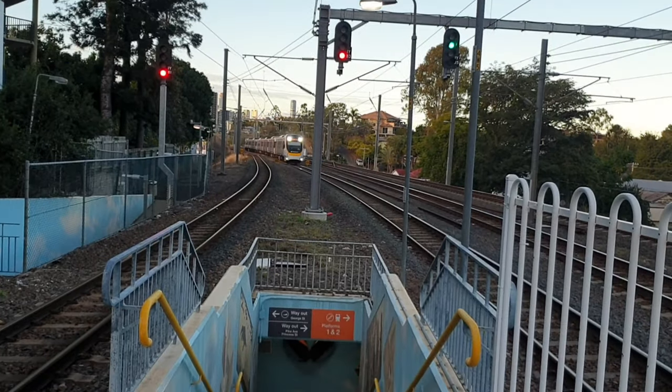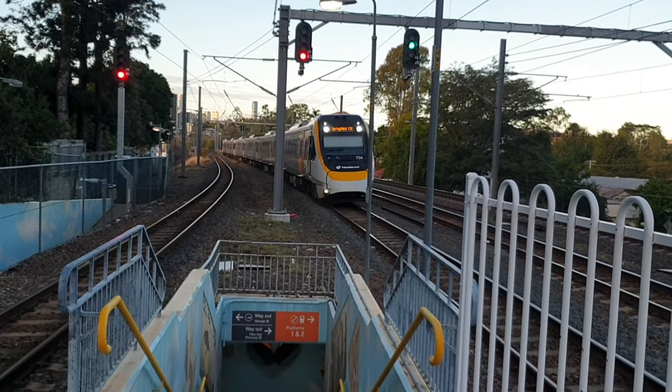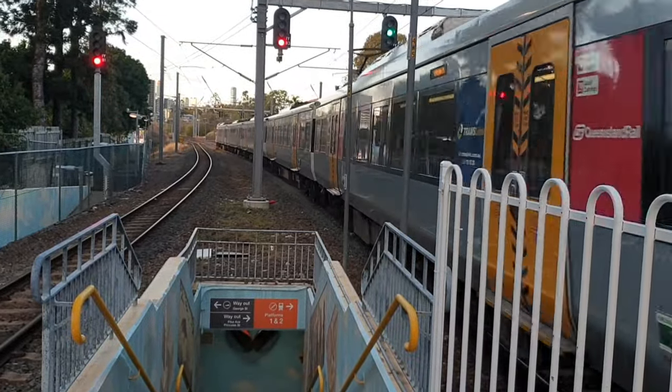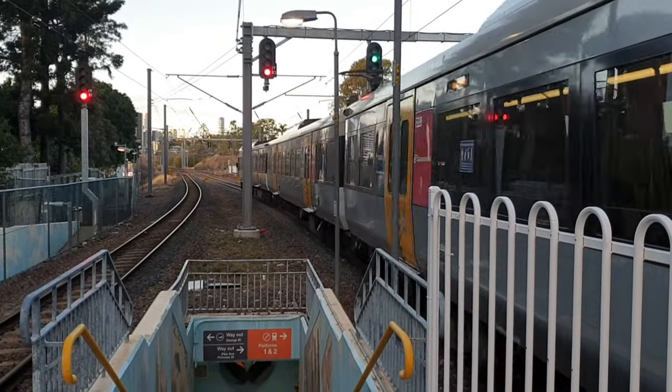Here we go — the Springfield Central train now arriving on Platform 3, NGR 734. Next stop for the service will be Tripoli, followed by all stations to Springfield Central.